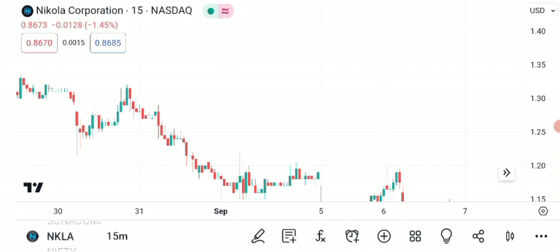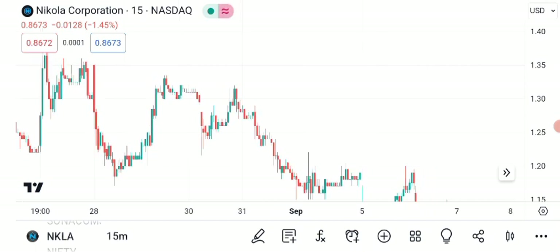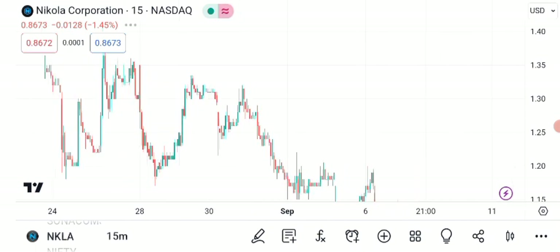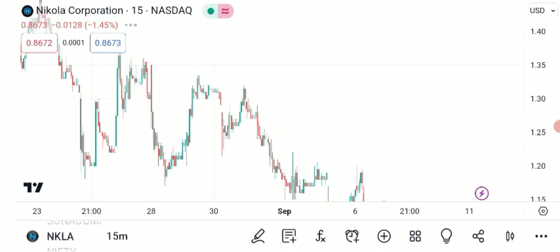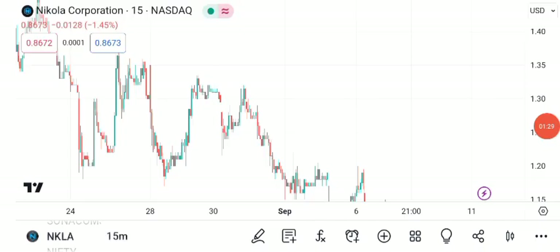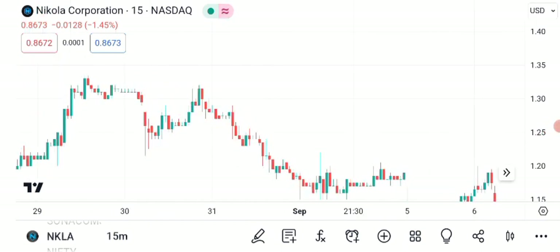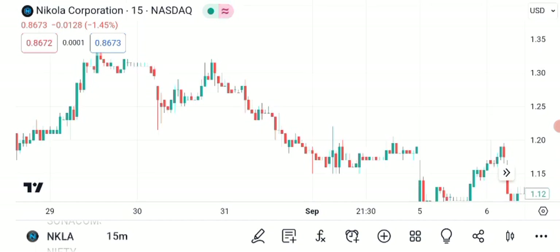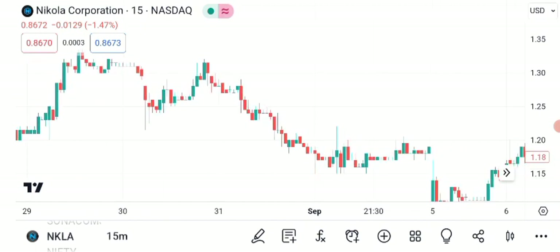So, what are the potential future targets for NKLA? Well, many analysts have their eyes on this stock. Take a look at this graphic showing some potential price targets. The consensus is that if the current momentum continues, NKLA could potentially hit short-term resistance around the $25 to $28 range. Remember, these targets aren't set in stone. The stock market can be unpredictable, but they can serve as benchmarks to watch as you monitor your investment.